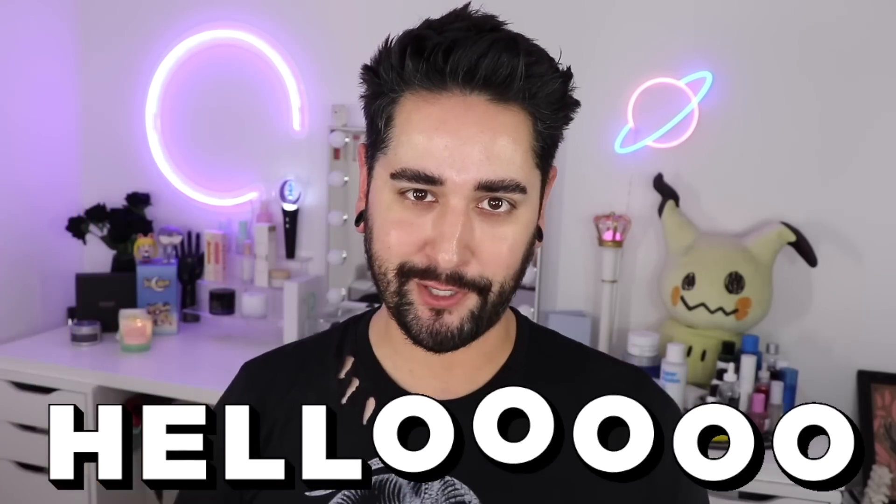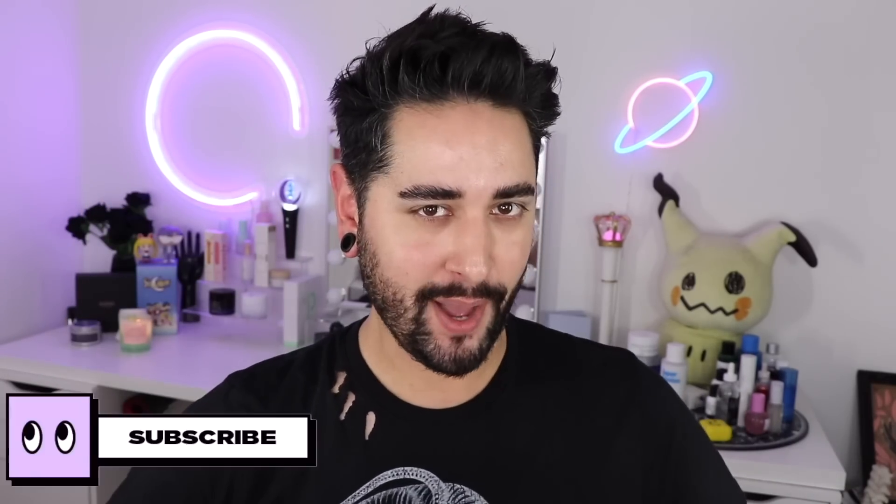Hello everybody, welcome back to my channel, where I talk about skincare, grooming, and sometimes hair. So if that's not your thing, make sure you are subscribed. Also, come and follow me on Instagram, where I post a lot of stuff you're not going to see here on YouTube.